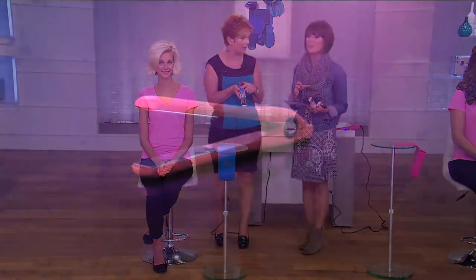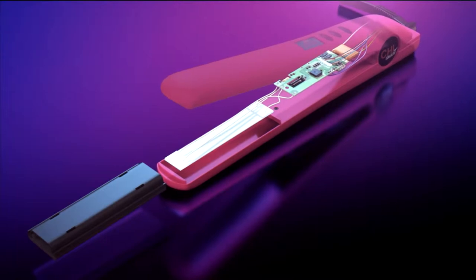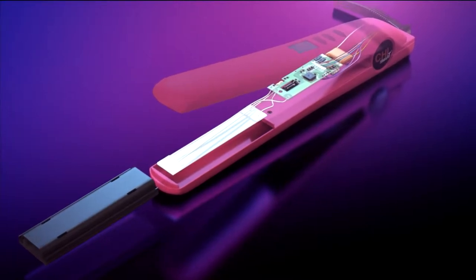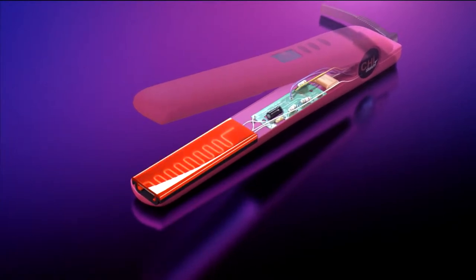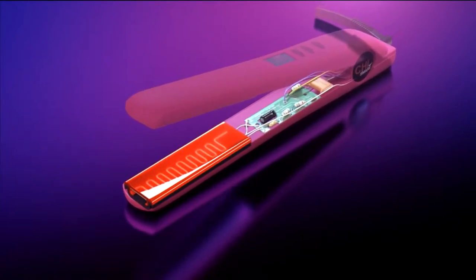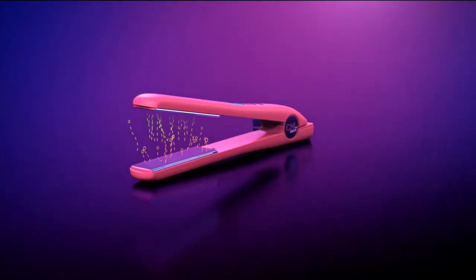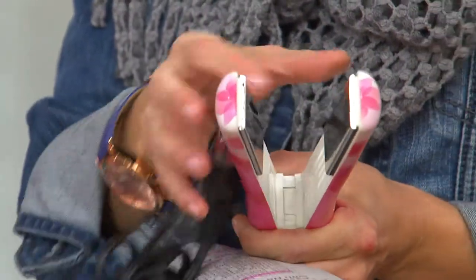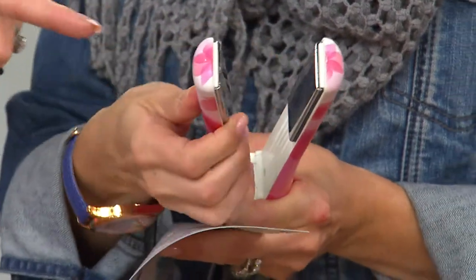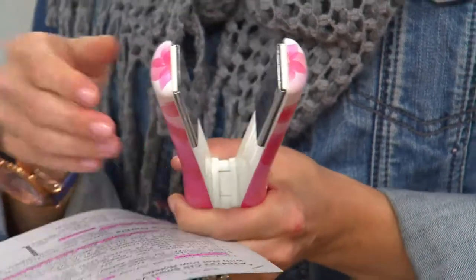What makes the Chi Smart so unique is the combination of ceramic technology for heating and moisture, married with titanium plates. These plates are chip resistant and glide effortlessly through your hair. They actually float through — look at how they move through the hair. Those floating, moving plates allow you to do all kinds of looks: curl, bump, flip — all because of the technology in those plates.